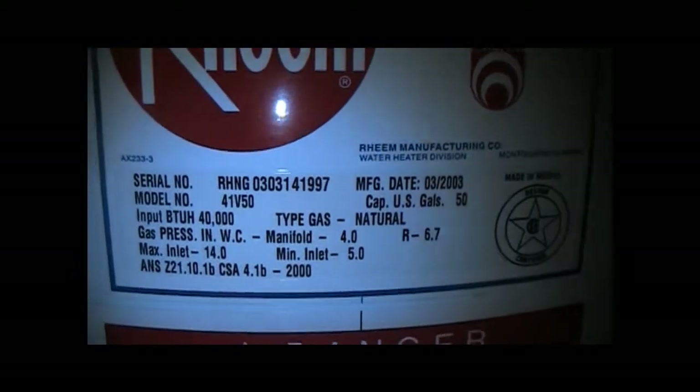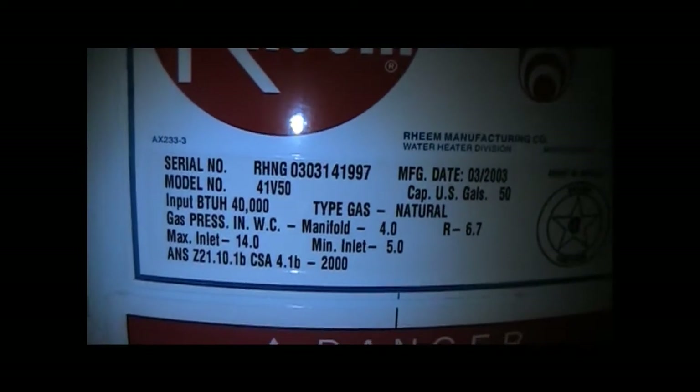This is a REAM — a 2003 REAM. Let's see, 50 gallon standard water heater. And it's got a Bryant coil and this is tied into a two and a half ton air conditioner.